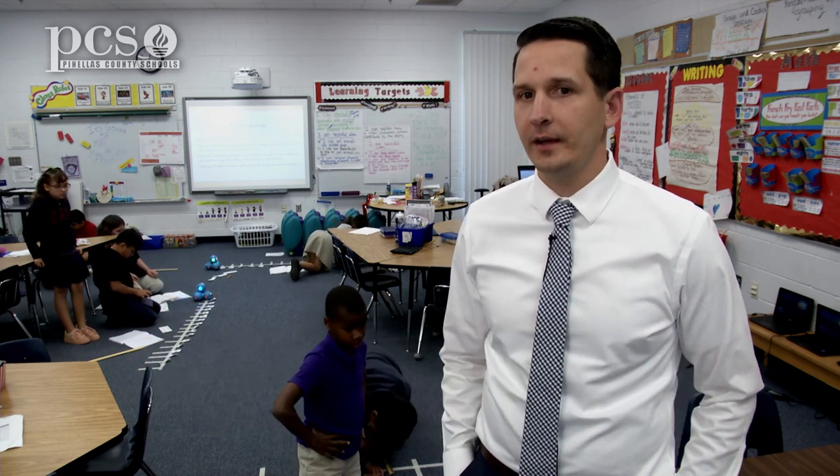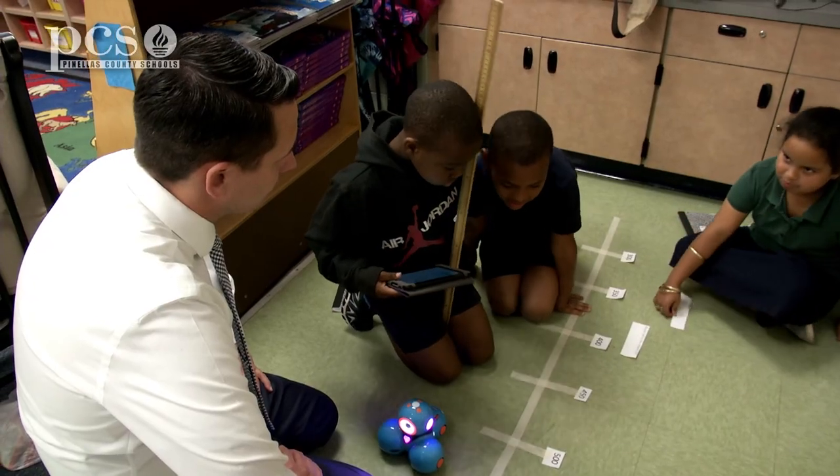I think anytime students are having experiences where their hands are on, where they're having opportunities to talk, their brains are taking in information in multiple ways and in different areas, and so it's going to improve the learning that's happening.